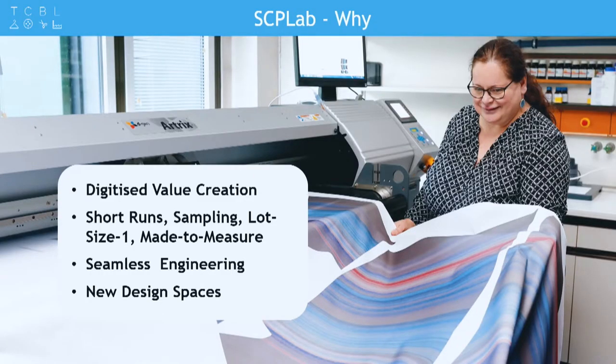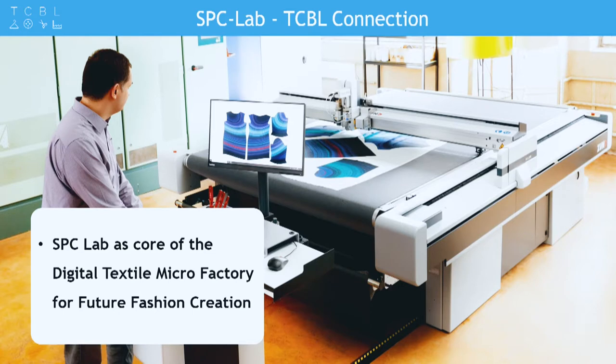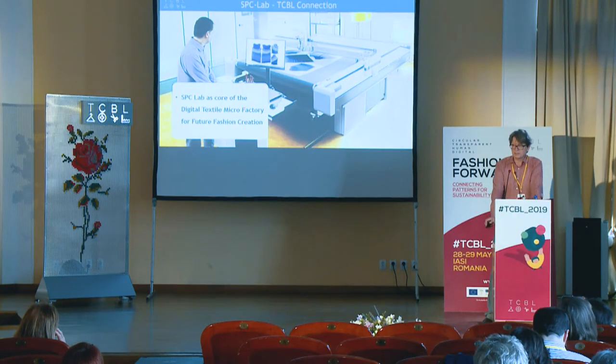You can create new designs and give them a try — you don't have to order many things, you can do it all digitally. It's like a playground for designers. This lab in our premises is basically the core of the digital micro factory which we set up at Texsteel and other fairs like ISPO every now and then.